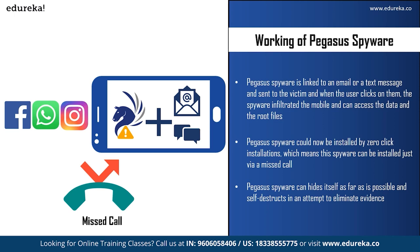Pegasus spyware can hide itself as much as possible and will self-destruct in any attempt to eliminate evidence — if it is unable to communicate with a command-and-control server for more than 60 days, or if it detects it is on the wrong device. Pegasus can also self-destruct on command. Unless you are a cybersecurity expert, you cannot detect the spyware. That is how frightening it is.